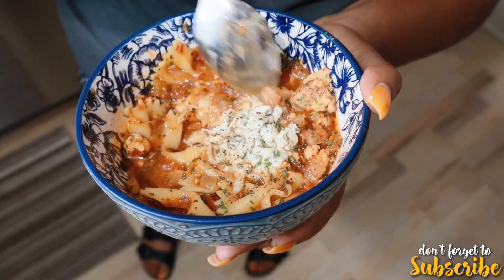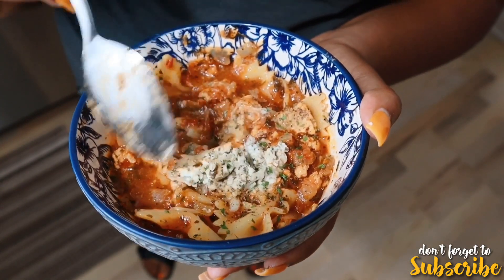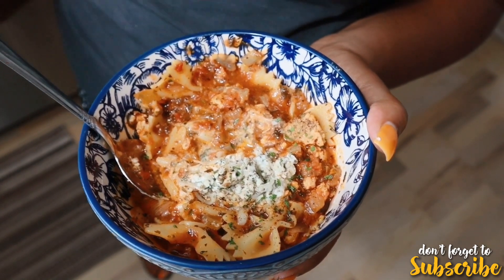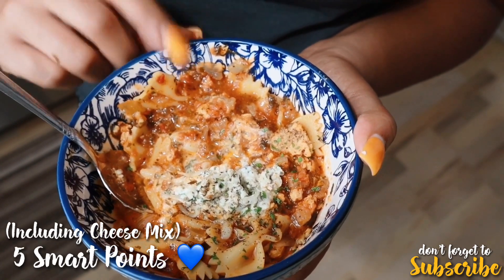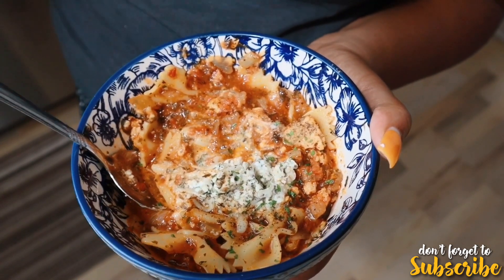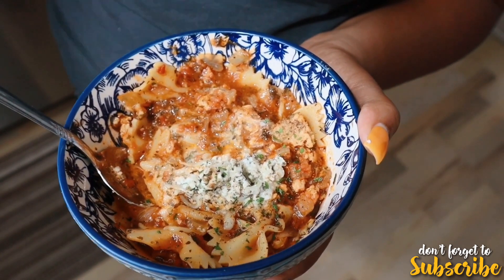I just finished cooking my lasagna soup and I took a sneak peek of the taste — guys, it tastes so good. She doesn't require salt or pepper for the recipe. Here is the finished product. On her website she said it's seven points, but she used chicken sausage. I used ground turkey which is zero points, so I think it'll be about five to six points. I'll put the final point value on the screen.